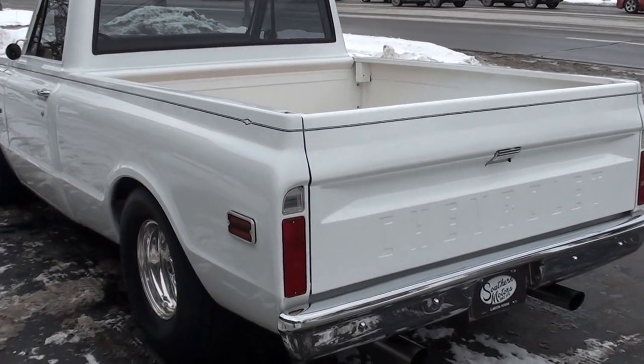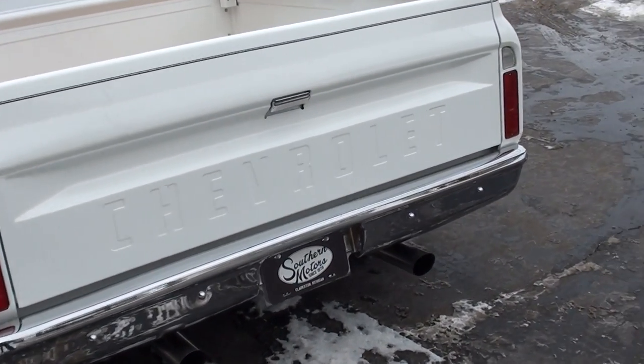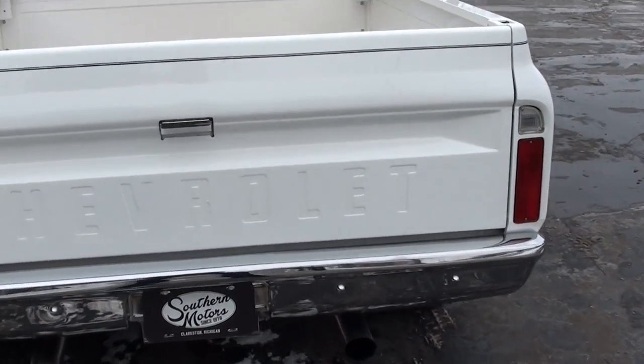This thing sounds awesome. Good, solid, straight body. Again, it was a complete frame-off restoration.